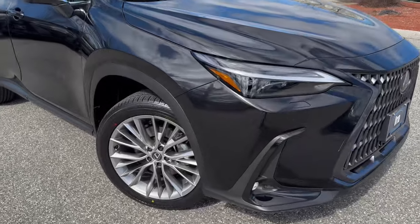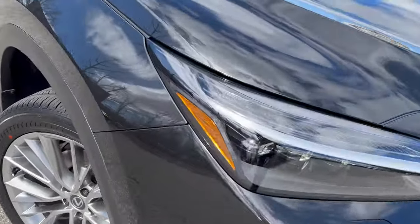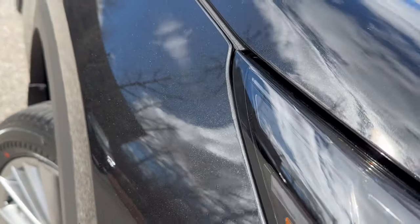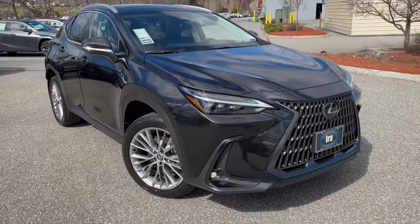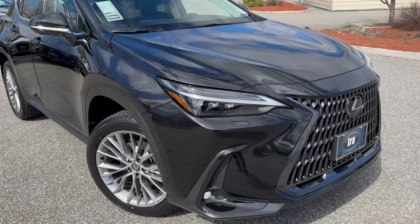You get the 20-inch alloy wheels, which is a design exclusive to the luxury package. The sun has just poked out — you can see the metallic flake. Really pretty black. The nice thing about metallic black is it shows less scratches, whereas dark colors normally show scratches very easily.